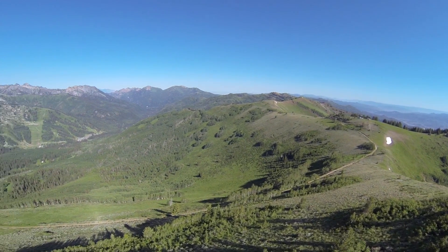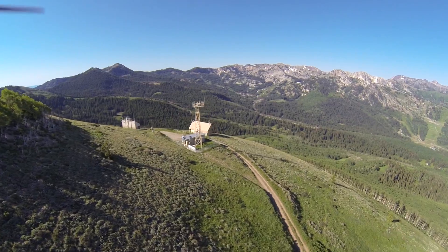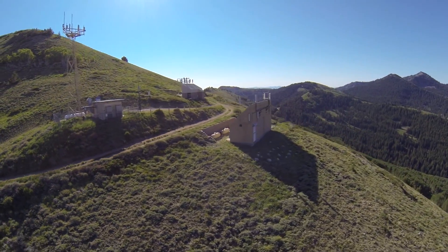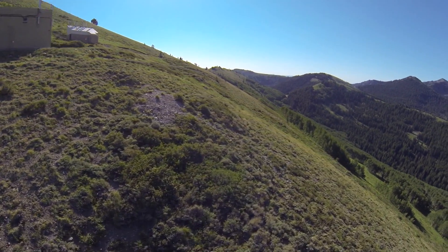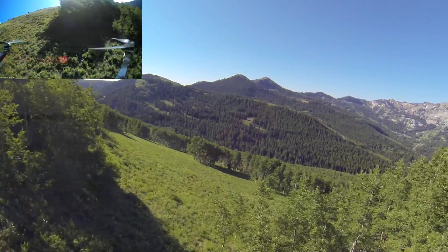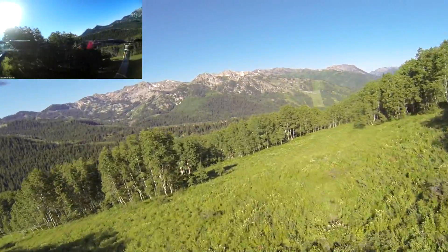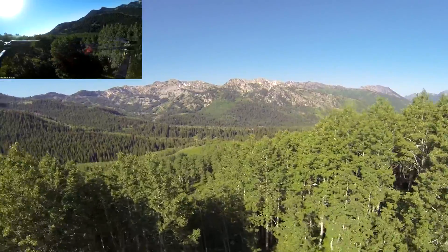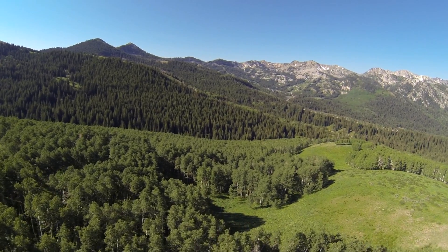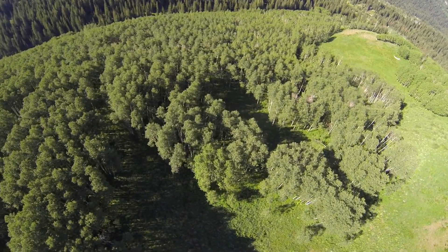Cool. Now I'm gonna come down this side. Check out this station one more time. That's pretty neat. Now I'm going to descend. Alright, now I'm gonna make my way home — wherever that might be.